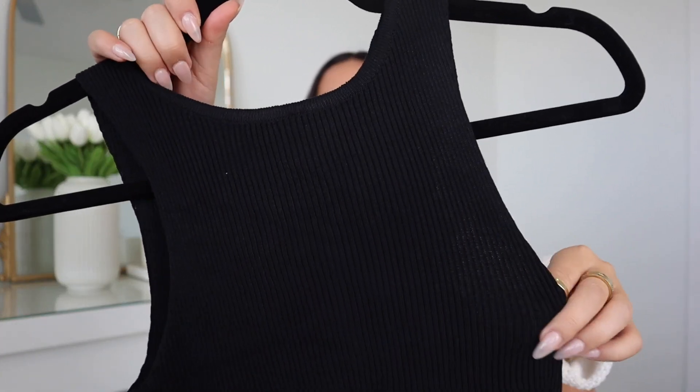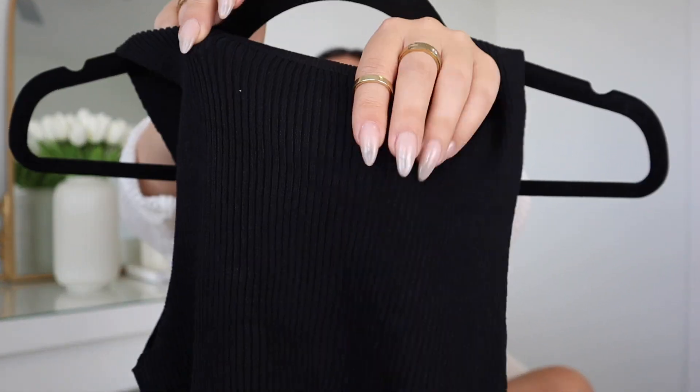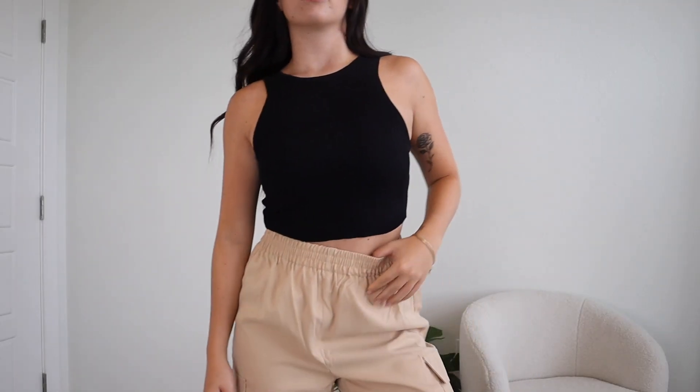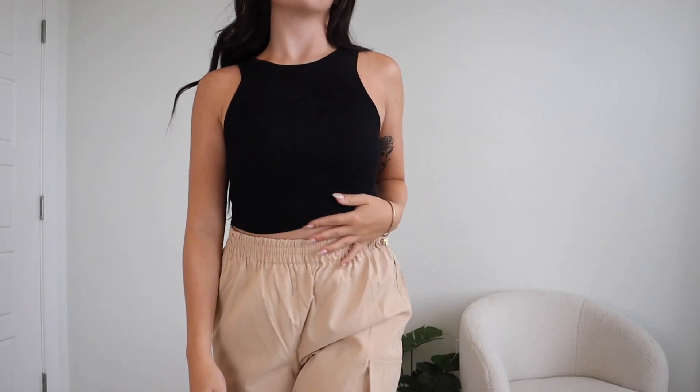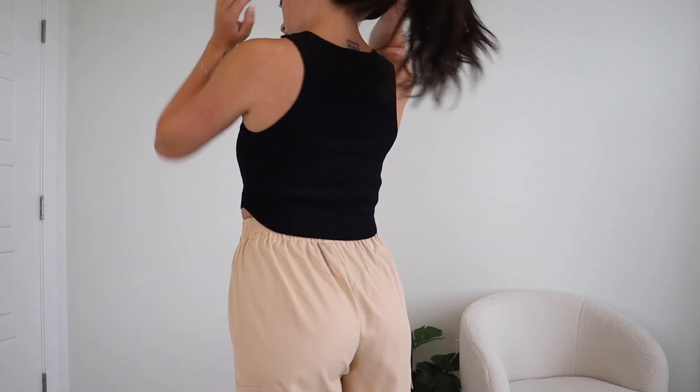Next is this little ribbed tank — another great basic for the fall. I did pick up a lot of good fall and transitional basics, and this one is a ribbed high-neck tank. Probably light to medium thickness, but it's a simple little cropped tank — high neck in the front and the back as well. I have this one in a small. Fit was perfect, it's stretchy, it's comfy. Knit materials always take the cake.